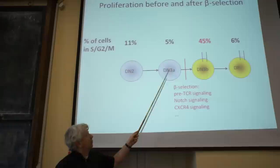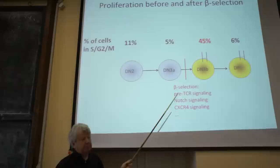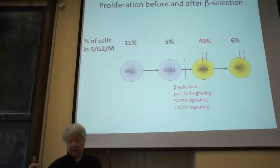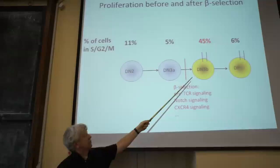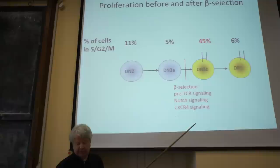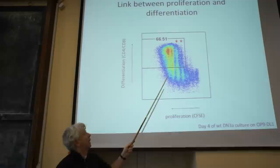Most of the proliferation of cells in the thymus occurs after they express the pre-T-cell receptor. This is because you now have a single TCR beta chain on these expanded cells that can combine with various TCR alpha chains as TCR alpha rearrangements set in. Each single TCR beta chain from this expanded clone can combine with a different TCR alpha chain, generating a diverse repertoire.